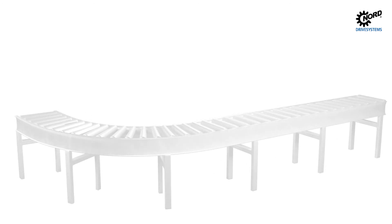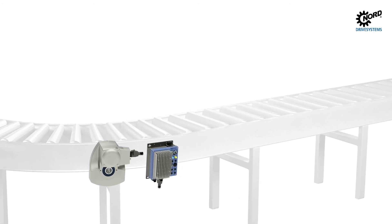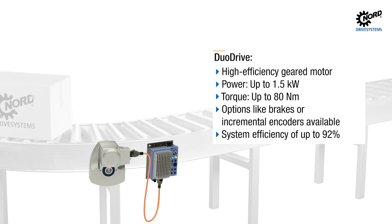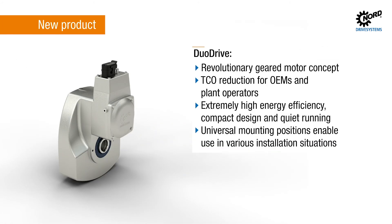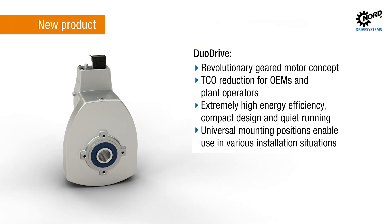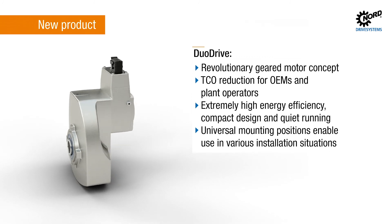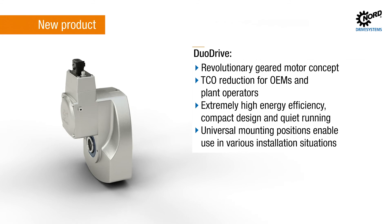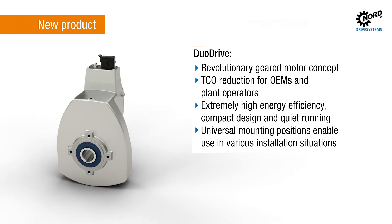Gear unit and motor combined — this is the innovative Duo Drive. A combination of an IE5 Plus synchronous motor and a single stage helical gear unit, it reaches a system efficiency of up to 92%. The smart Duo Drive is the perfect answer for reducing the total cost of ownership. With the revolutionary and patented drive system, aspects like maintenance, number of variants and installation effort can be optimized.